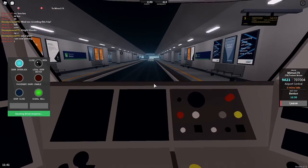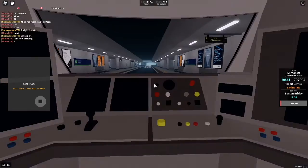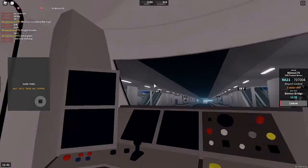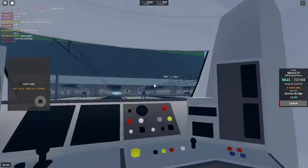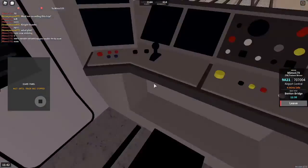Now you signal to the driver to say that all the doors have been shut. Next station is Benton Bridge.